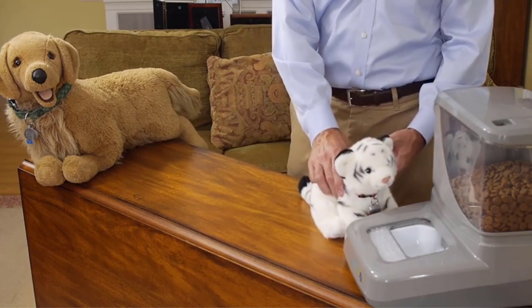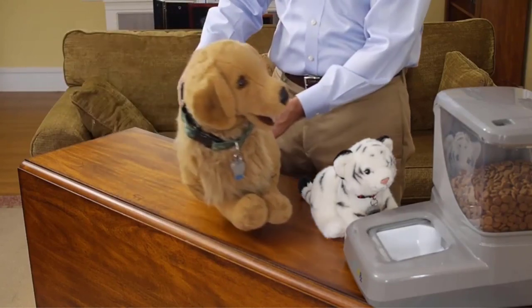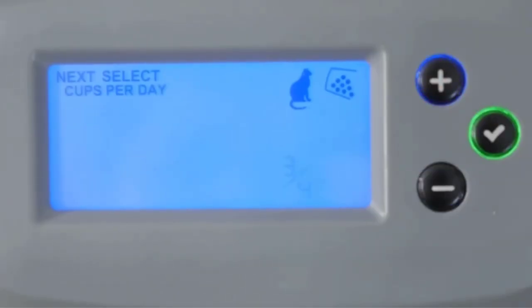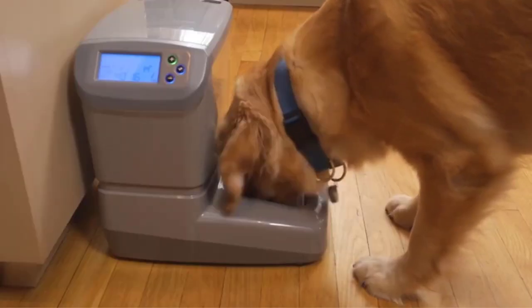Tags have longer-range recognition than microchips. If you are purchasing fewer feeders than there are pets in the home, we recommend purchasing additional tags to ensure proper access control — assigning the right pet with the right access at the right time.